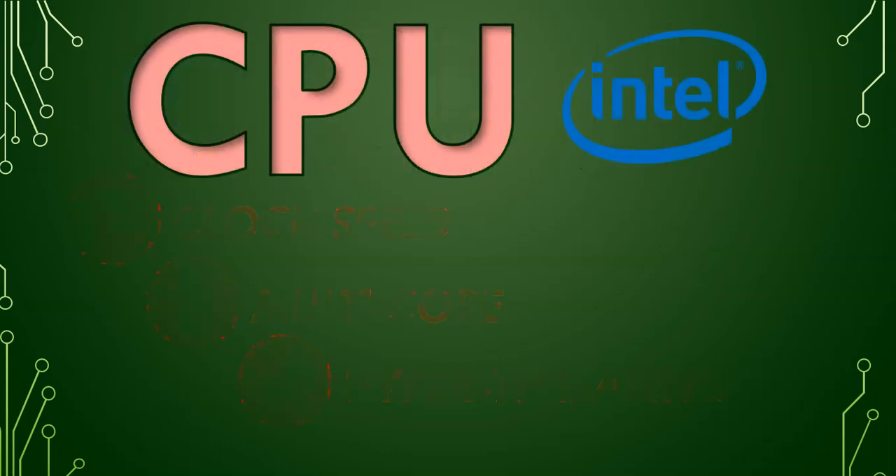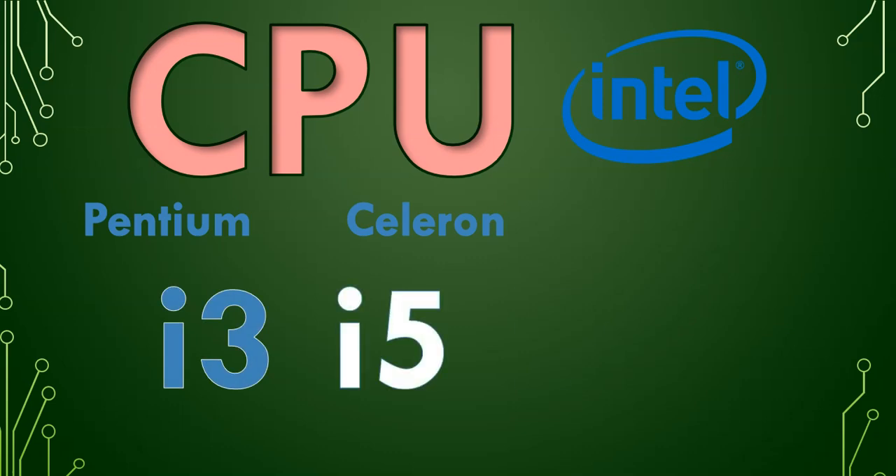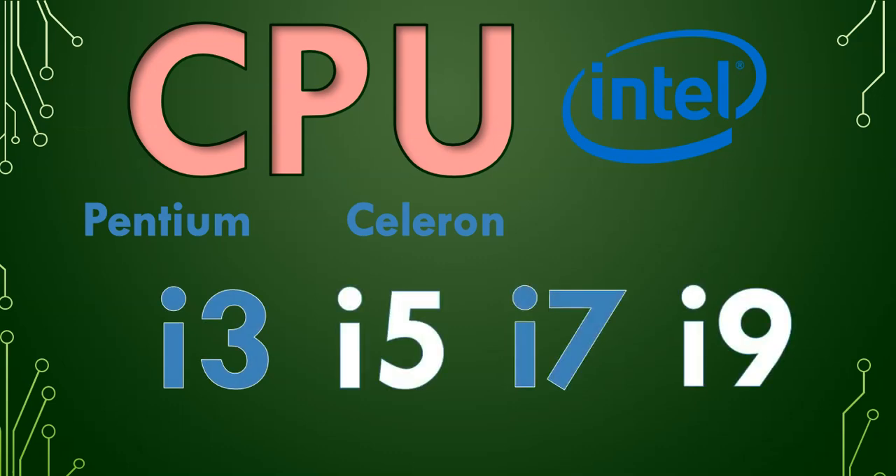If you are looking at Intel CPUs or Intel processors, you might see terms like Celeron and Pentium. But the newer CPUs have numbers like R3, R5, R7, or even R9. The higher the number, normally the better the CPU, or the faster, or the more it can do.